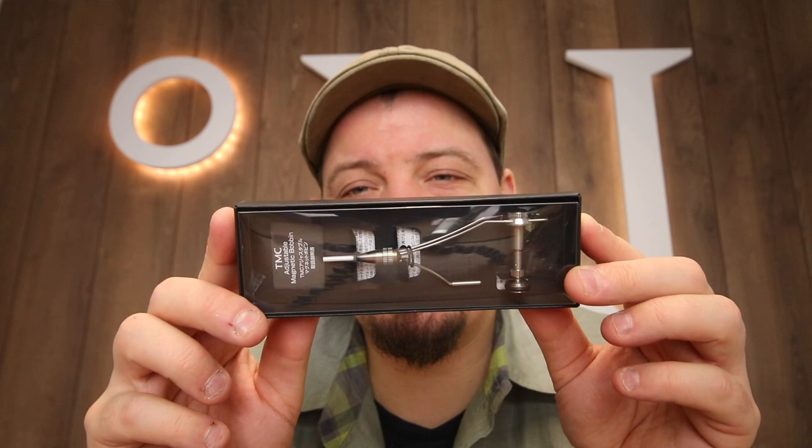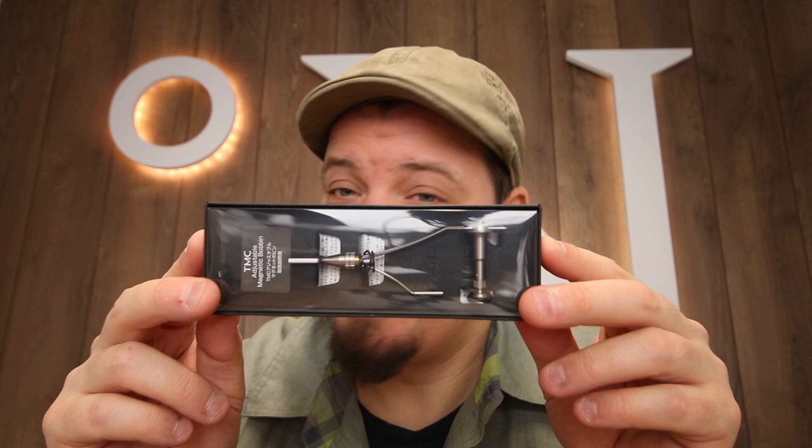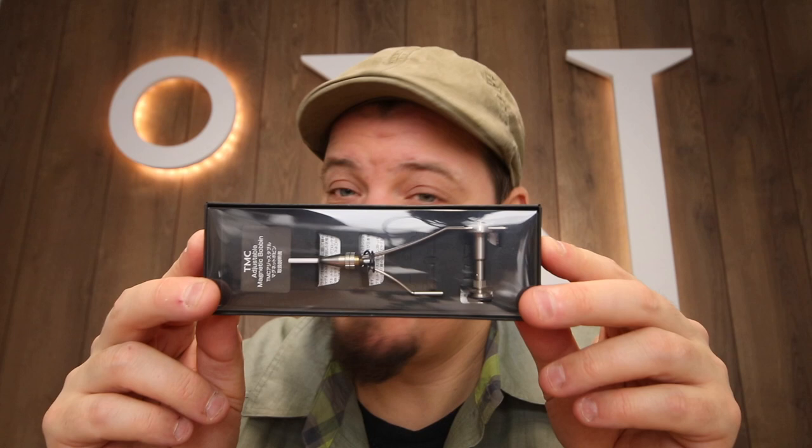This one is the bobbin that has a magnetic adjustment system, so you can adjust the tension on the thread — a really cool feature. But it's also probably the most expensive bobbin I've ever seen. I think the Eckage is probably more expensive, but this one comes close.